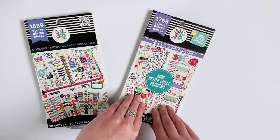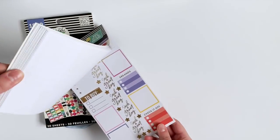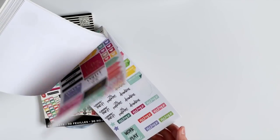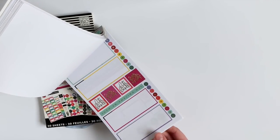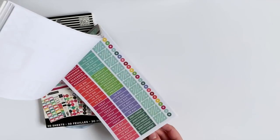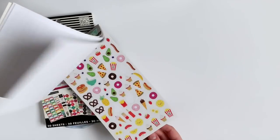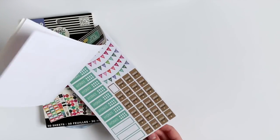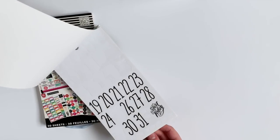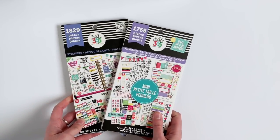Since I used so much of the Planner Basics Classic Book, I decided to try the mini version out. I've had this one for a little while now and it's just as perfect as the classic one. There are so many cute stickers, and because this is made for the mini, they're smaller. And for some reason, the stickers are just cuter when they're smaller. These two are must-haves for functional planning.